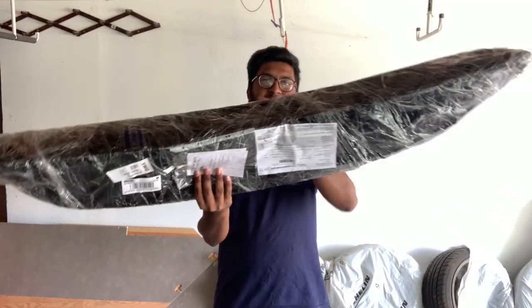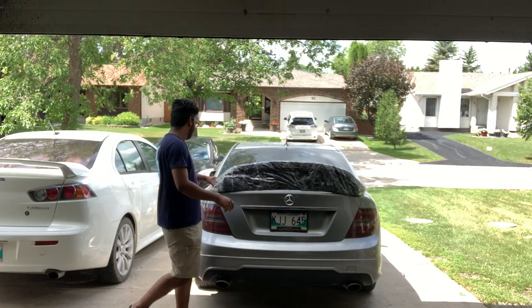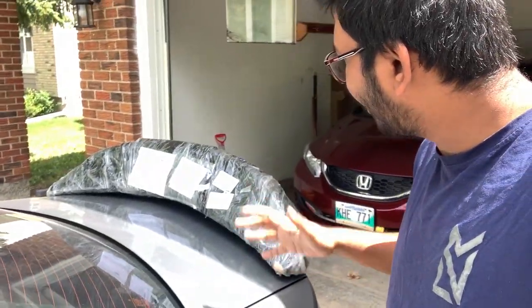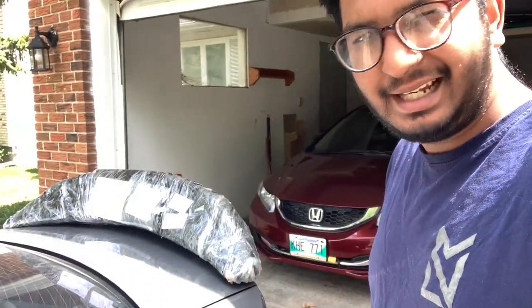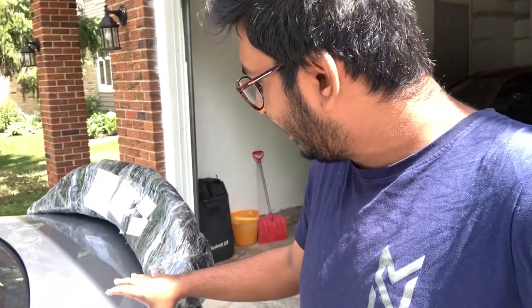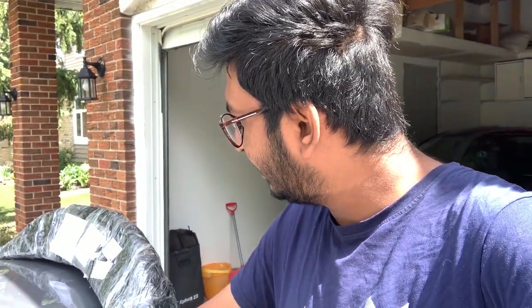Here we go — it's quite big. It looks a bit weird like this. It's a clean price — $380 for the custom shop. I am the first one.